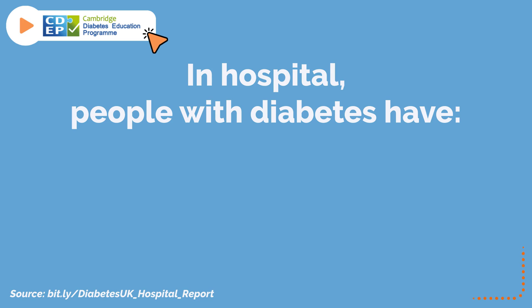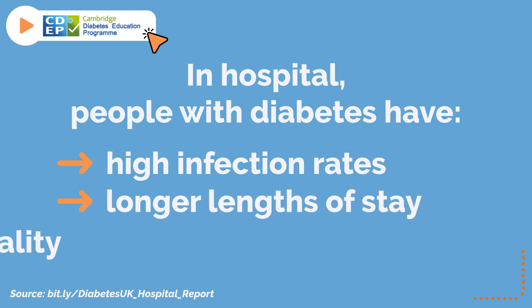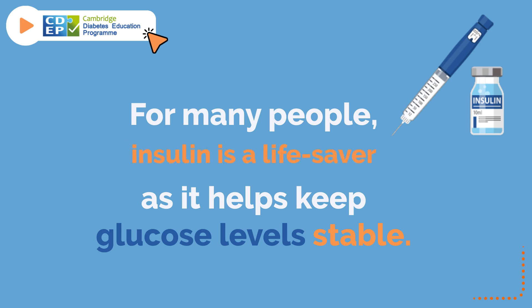In hospital, people with diabetes have high infection rates, longer lengths of stay, and increased mortality.